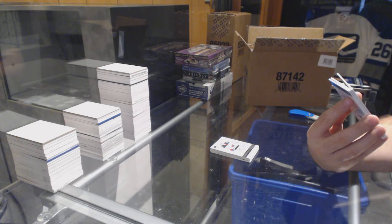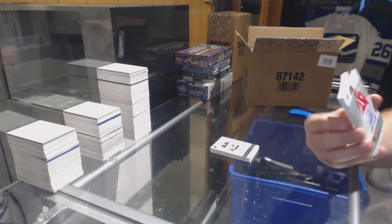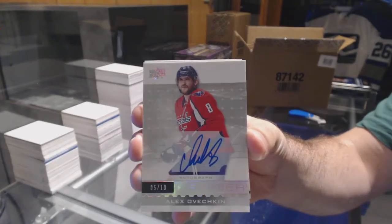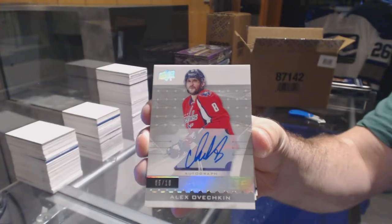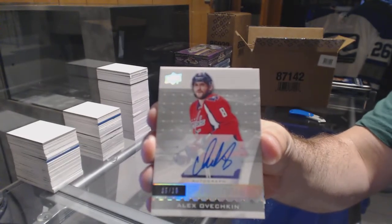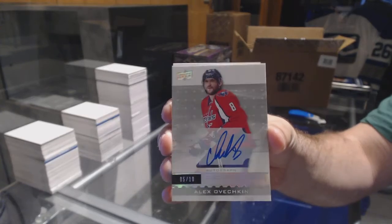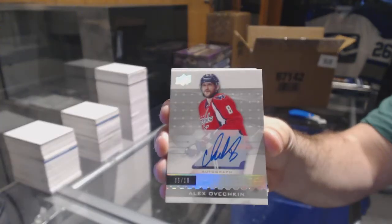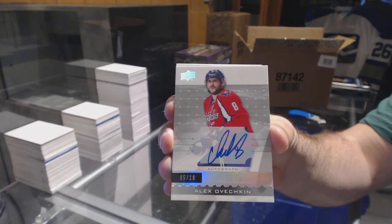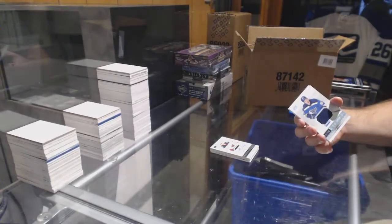Premier Base Autograph for the Capitals — Alex Ovechkin, 5 of 10. Wow. Beautiful. Put that one aside for a nice photo.